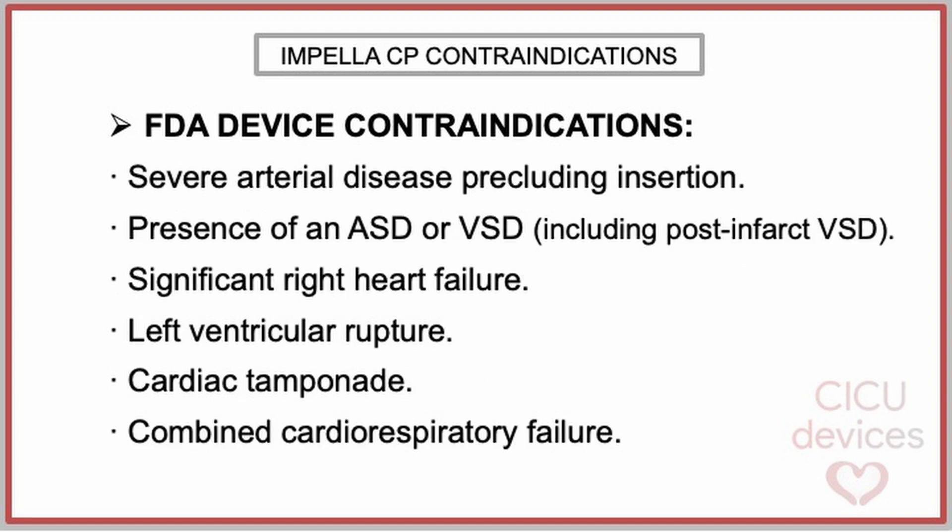Contraindications also include the presence of severe arterial disease that precludes device insertion, an atrial septal defect, ventricular septal defect including post-infarction septal rupture, significant right heart failure, left ventricular rupture, cardiac tamponade, and combined cardiorespiratory failure.